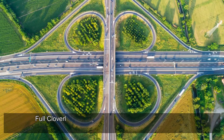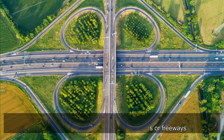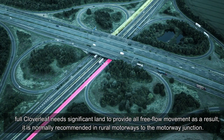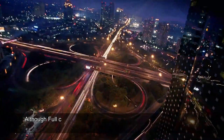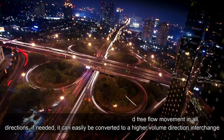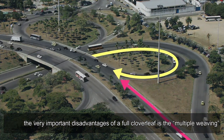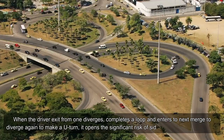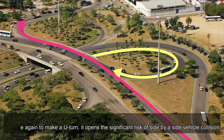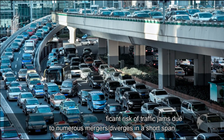Full cloverleaf interchange allows completely free-flow traffic movement between two motorways or freeways. It requires significant land and is normally recommended for rural motorway-to-motorway junctions. Although it provides free-flow movement in all directions, it can be converted to a higher-volume directional interchange if needed. One important disadvantage is multiple weaving — when a driver exits a diverge, completes a loop, and re-enters, it creates significant risk of side-by-side vehicle collision and traffic jams due to numerous merges and diverges in a short span.